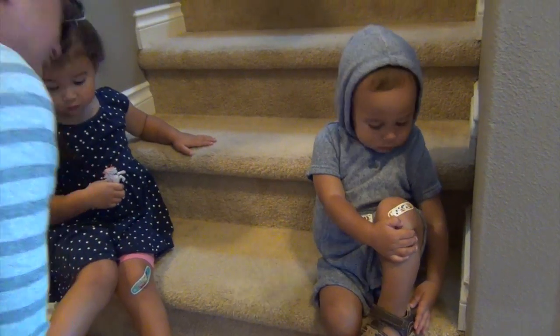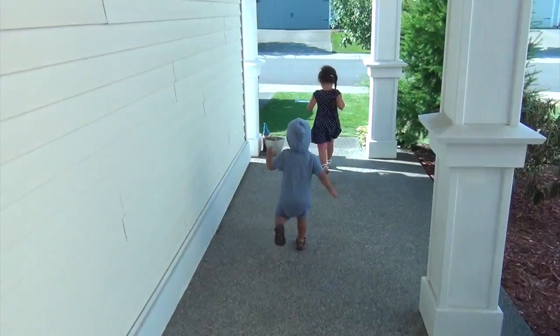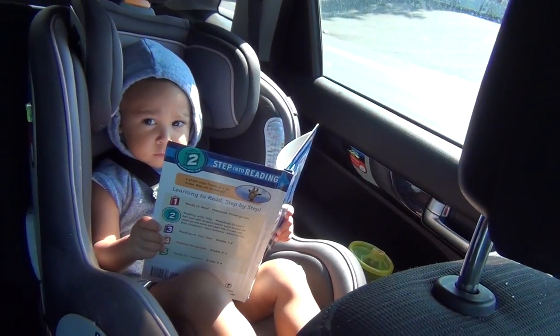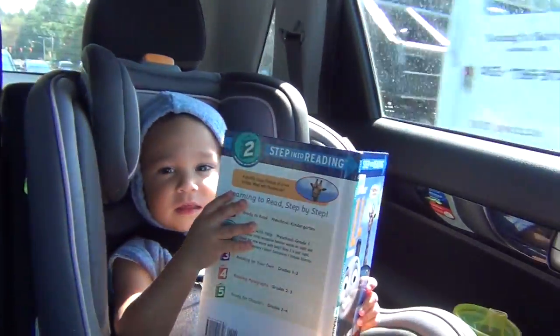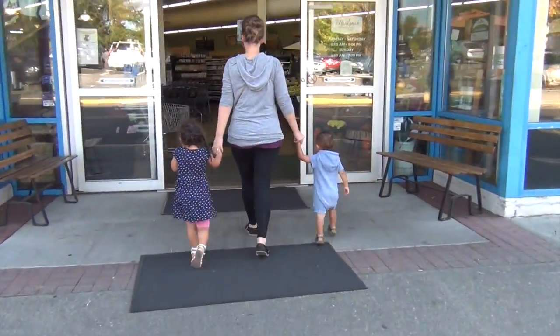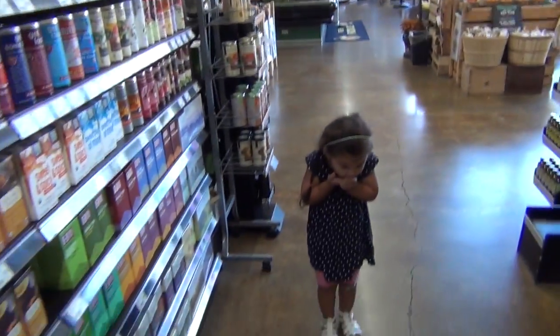Okay guys, you ready? Let's go. Okay, Kayla, so what do we need? We need chocolate. Okay, let's go find some chocolate. Lily, let's go find some chocolate.